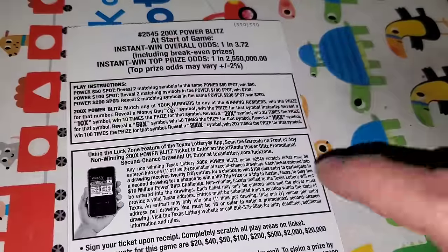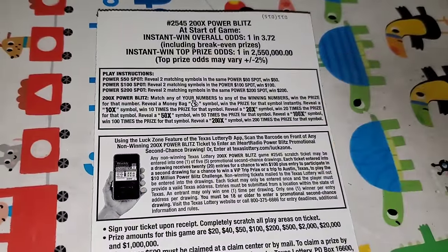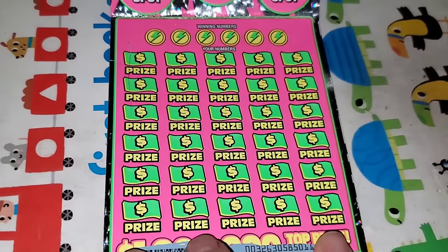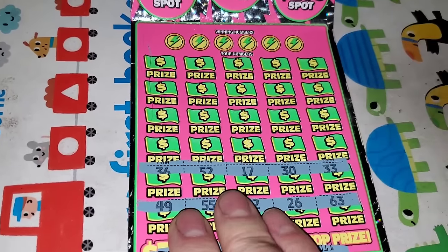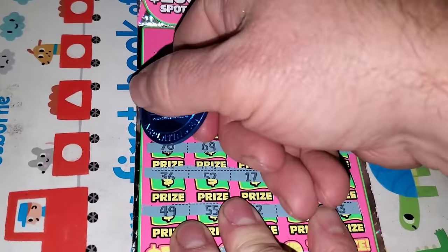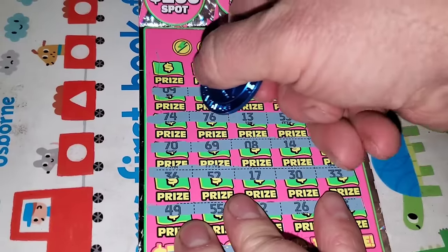Let's go ahead and play it. Odds are 1 in 3.72. Money bag to win — 10, 20, 50, 100, or 200x. That is where we will start. See if we can find a multiplier. I think maybe we found the 10x once. No multipliers.